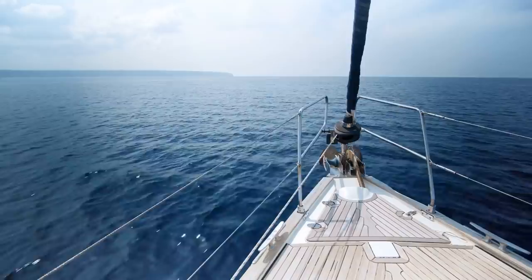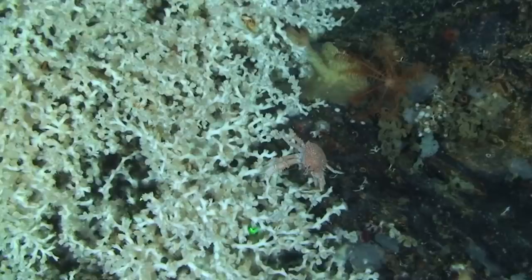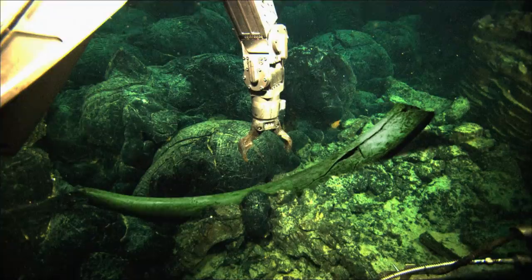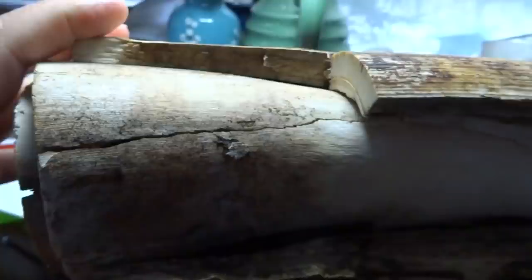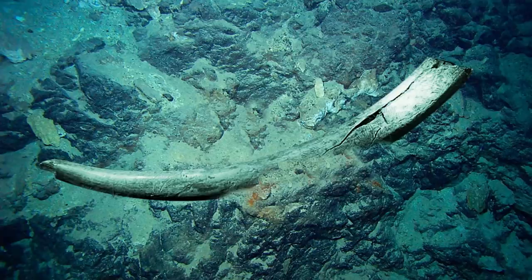Number 6: Mammoth Tusk. While exploring along the Pacific Sea floor off the California coast in 2019, scientists from the Monterey Bay Aquarium Research Institute spotted what looked like a mammoth tusk. They were roughly 185 miles from land when they spotted the out-of-place object 10,000 feet below the water's surface. They were using a remotely operated vehicle, or ROV. The team determined that the artifact belonged to an extinct Colombian mammoth who died around 100,000 years ago — and this is the first time one has been discovered in the ocean.